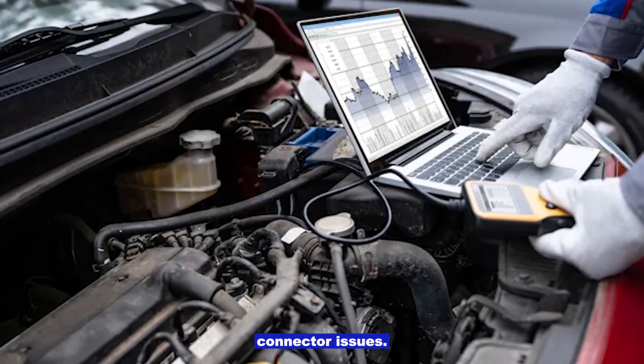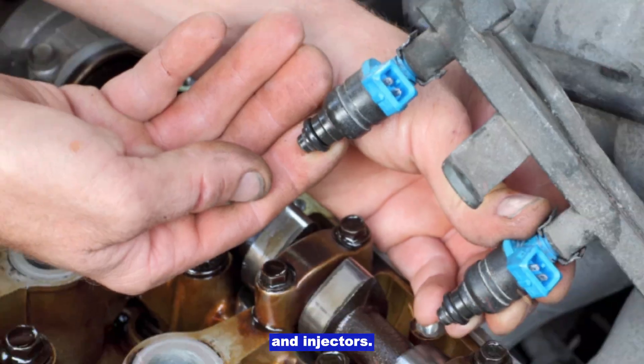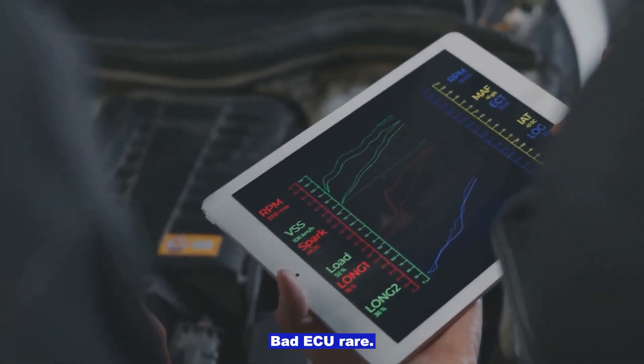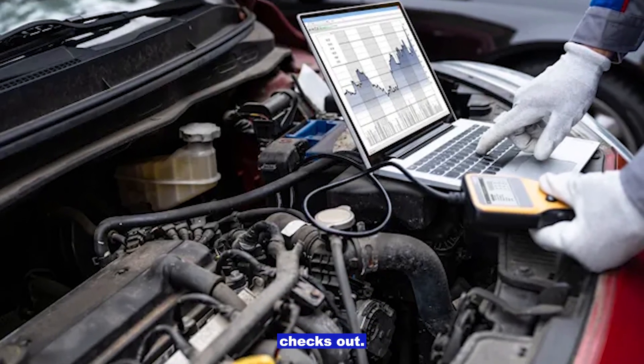Wiring or connector issues. Inspect wiring at the MAF, O2 sensors, and injectors. A scanner may show sudden dropouts in readings, which points to wiring faults. Bad ECU is rare — only consider this after everything else checks out.